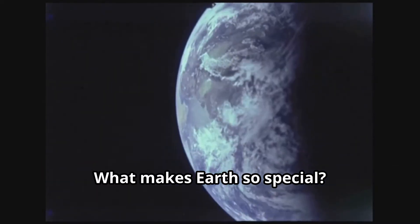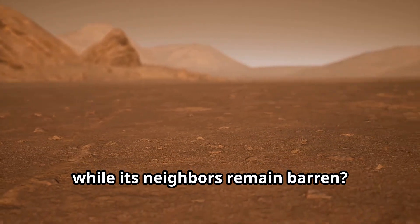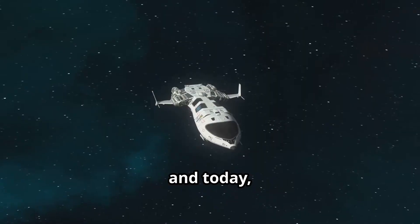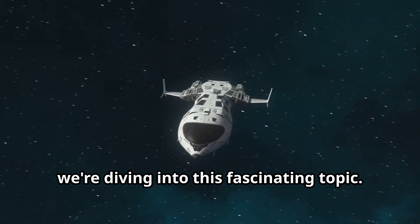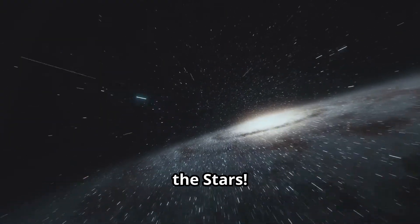What makes Earth so special? Why does our planet teem with life while its neighbors remain barren? The answer lies in a concept called the Goldilocks Zone, and today we're diving into this fascinating topic. Welcome to Out of This World and Beyond the Stars.